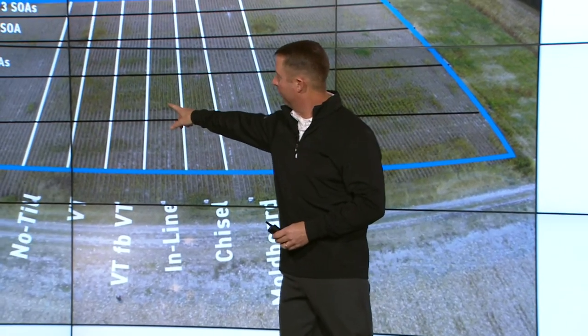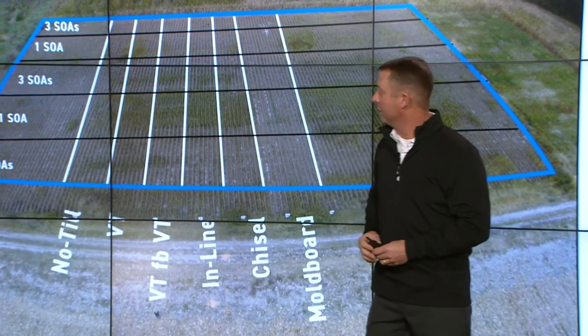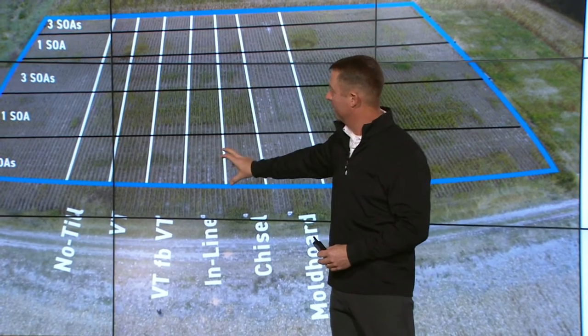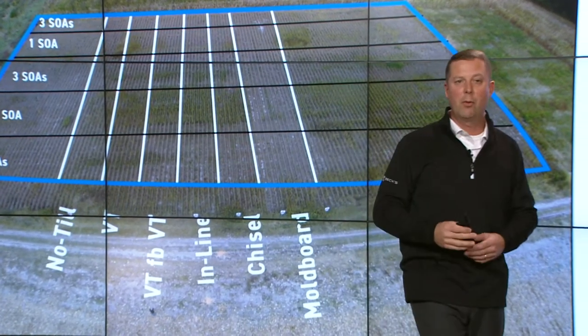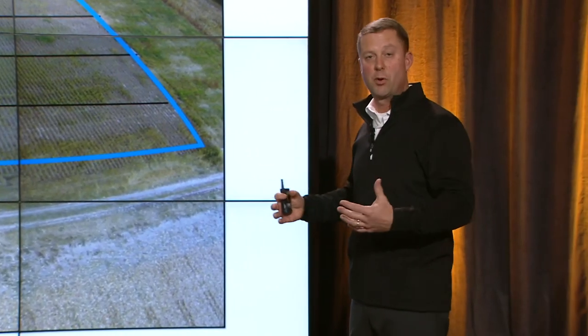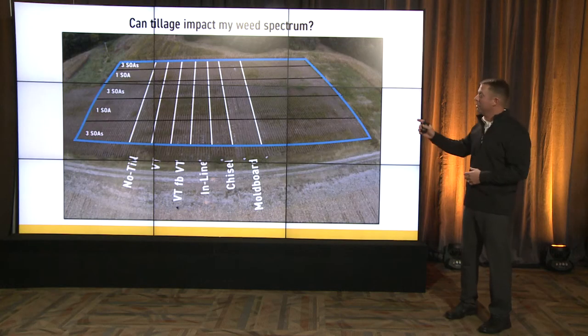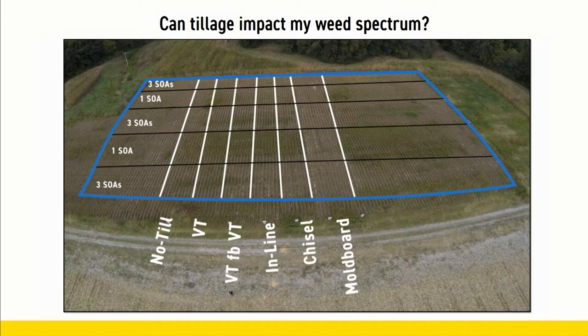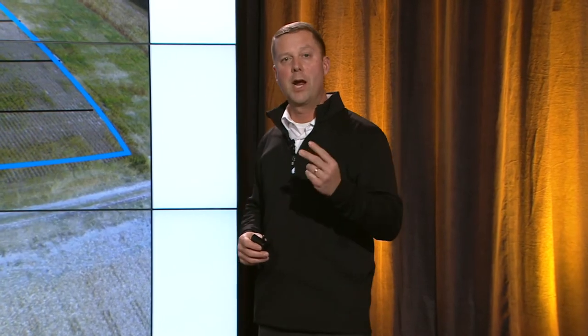If you look at our chisel and our vertical till inline, you see some green — that's heavier weed pressure. What you're seeing across here is modes of action. Where we have three modes of action, we look across all the tillage practices and it's pretty clean, pretty impressive. But when you look at one mode of action or one site of action herbicide, we've got some breaks, especially in that vertical till inline chisel situation. We've got to think about what our tillage program is, and that helps us set our herbicides. The key: multiple modes of action.